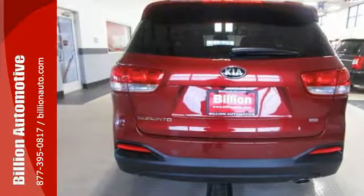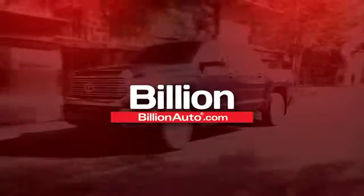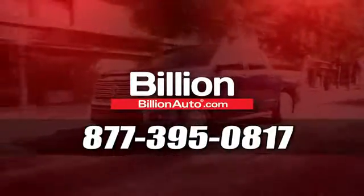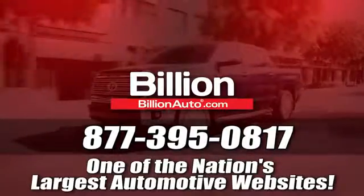Test drive it today. BillionAuto.com will deliver right to your door. Call 877-395-0817 today. BillionAuto.com is one of the nation's largest automotive websites.